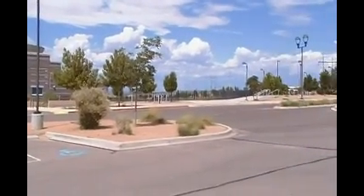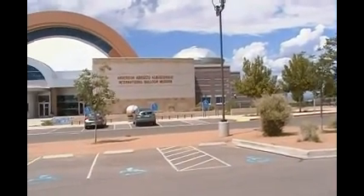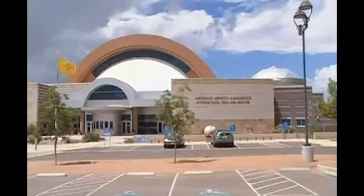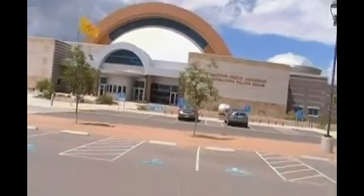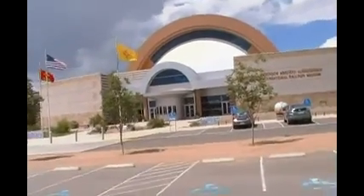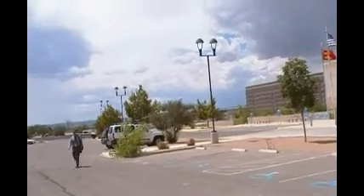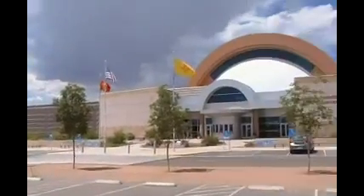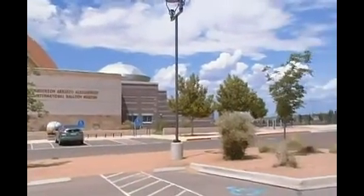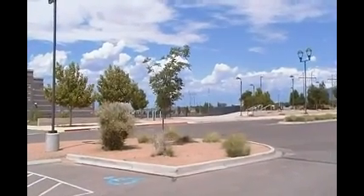This is where it all happens — at the Albuquerque International Balloon Museum. It's hard to see with all the trees and stuff, but there's a big parking lot out there that all the balloons take off from. More in a minute.